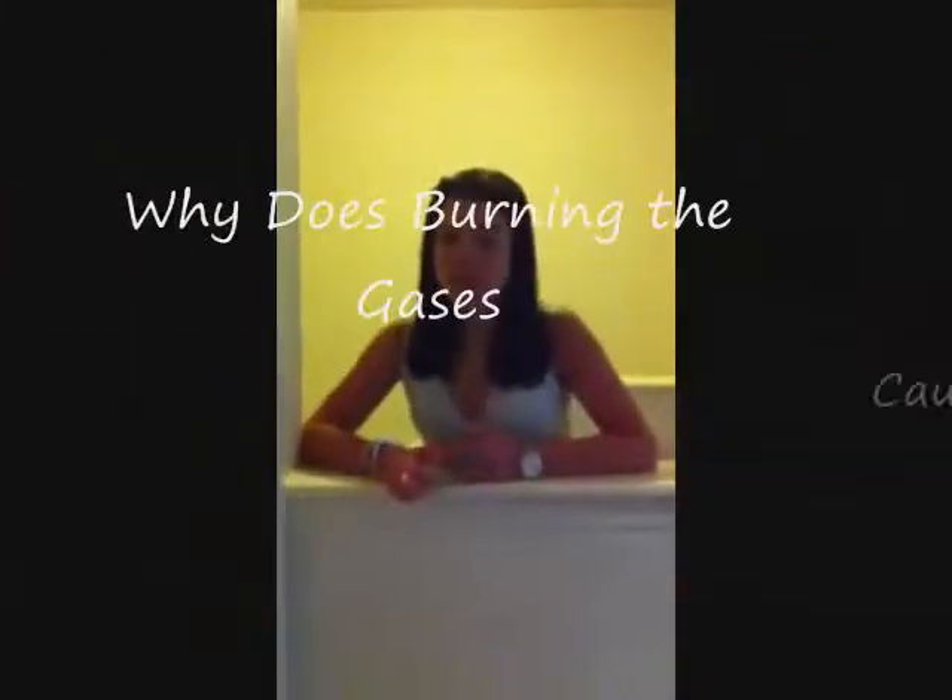It's really the same concept as lighting a match after flatulence is expelled. The key principle at work is combustion. As the heating coil heats up, convection currents form around its hot zones, drawing in the surrounding air, which contains the odor-causing gases, known as sulfur, hydrogen, and nitrogen, into the coil itself, and the combustible odors, such as those I have just mentioned, will be burned and the odor eliminated.